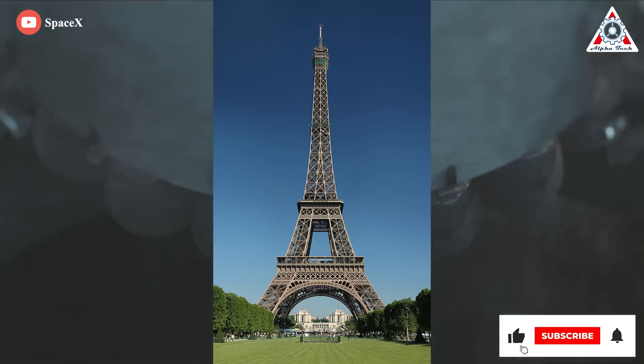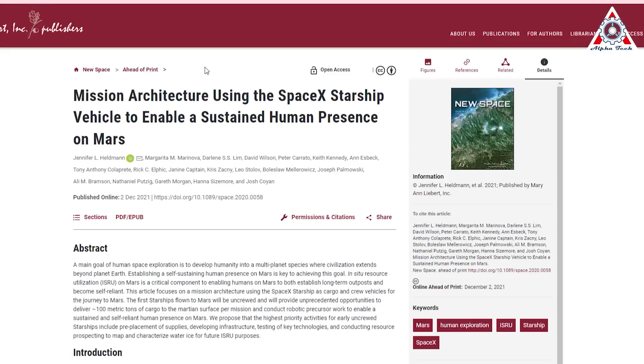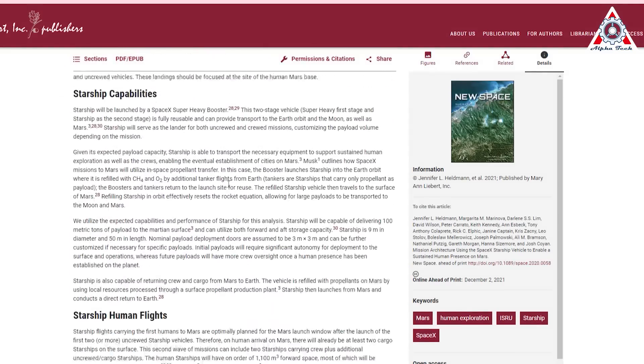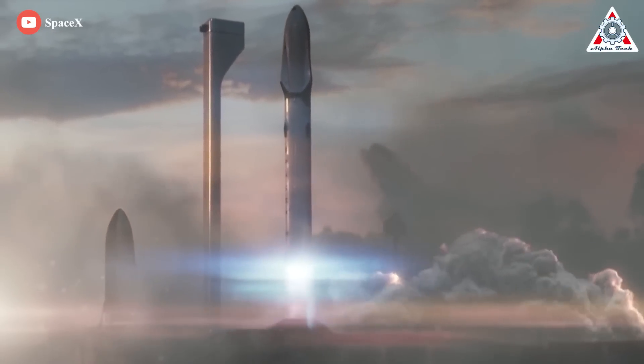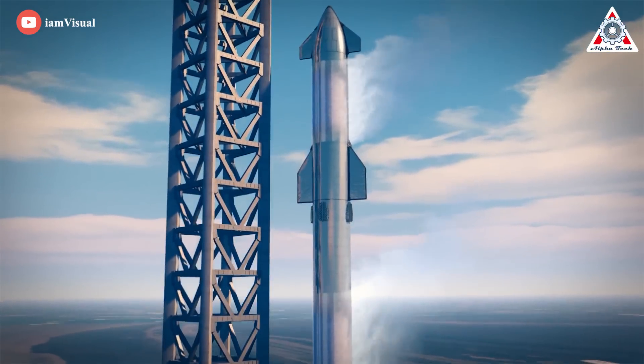With 1,000 cubic meters of usable volume, Starship is also big enough to fit the entire Eiffel Tower disassembled, though not powerful enough to lift it into orbit. This gargantuan capability led researchers to publish a paper on what sort of equipment Starship could carry to the lunar or Martian surface. Refilling Starship in orbit effectively resets the rocket equation, allowing for large payloads to be transported to the Moon and Mars — a reference to the fact that traditionally, the more mass you want to launch, the more thrust you need on an exponential scale.